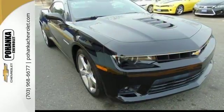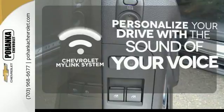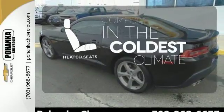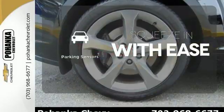The power from the high-performance engine will certainly get your heart racing. Personalize your drive with a voice-activated Chevrolet MyLink system. The heated seats keep you comfortable no matter how cold it is. The parking sensors let you squeeze into tight spots with ease.